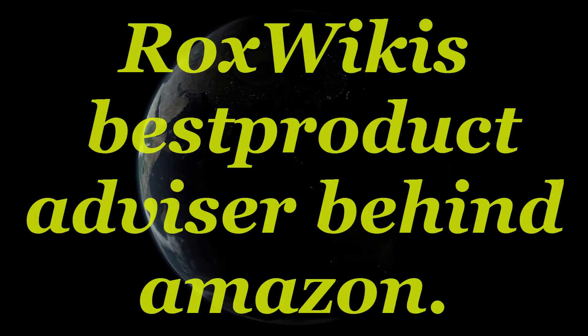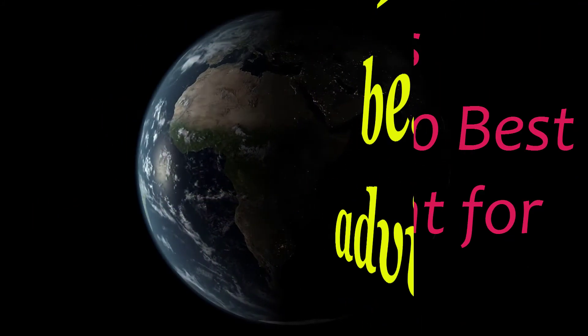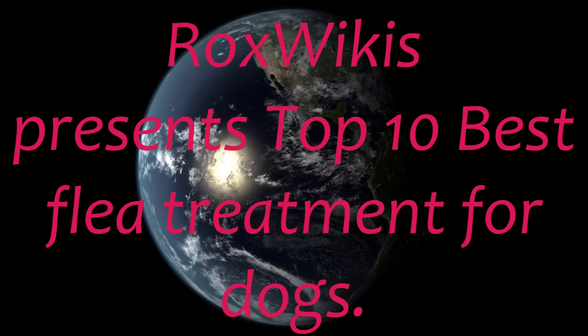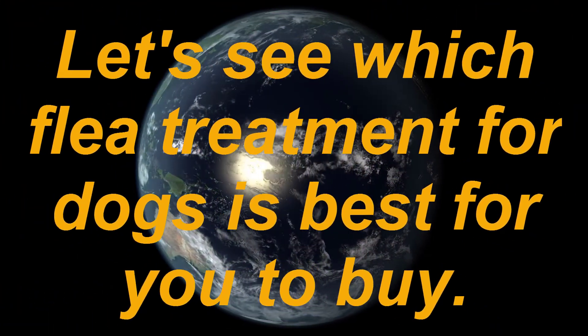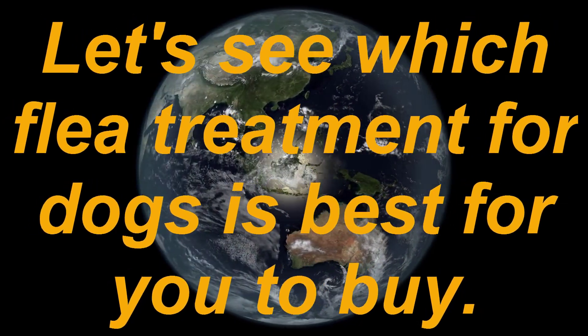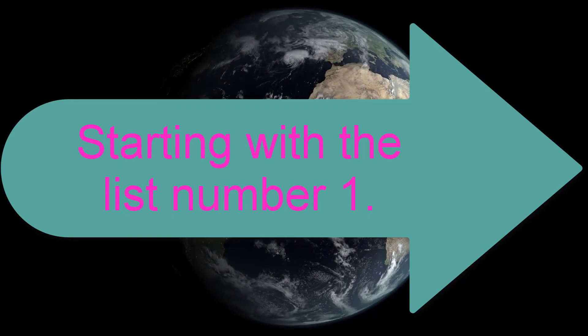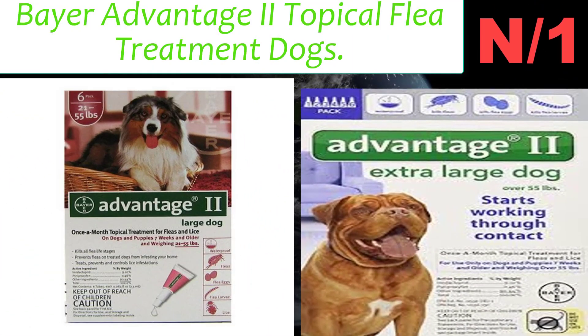Rocks Wiki's best product advisor, behind Amazon. Rocks Wiki presents the top 10 best flea treatments for dogs. Let's see which flea treatment for dogs is best for you to buy, starting with number one.